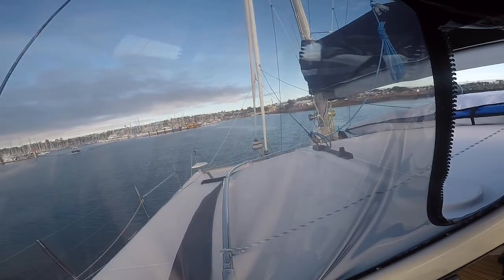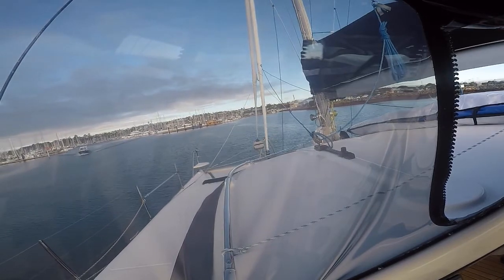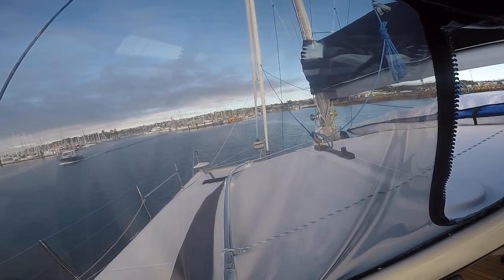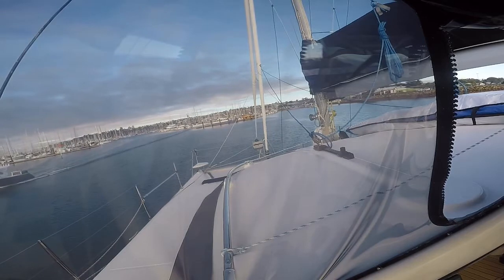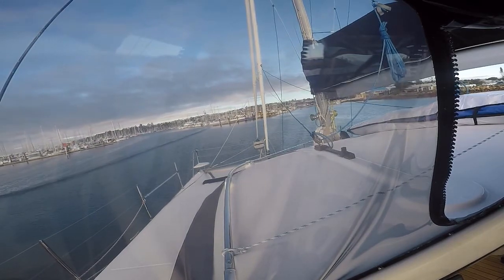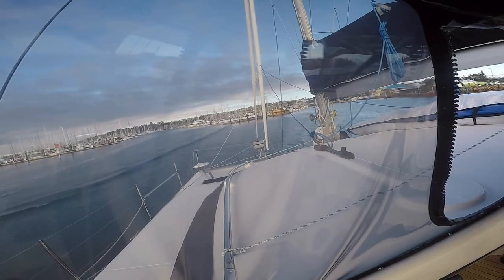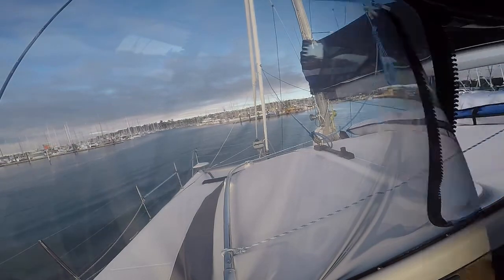We actually organised a berth at the Moreton Bay Trailer Boat Club for the week. We have some business to do down south and so we'll be flying down there for a couple of days, but before then we're going to catch up with David and Sue from Duet — the people we met in Port Stephens — and also catch up after a very long time with our friends Rob Austin and John Peritner.